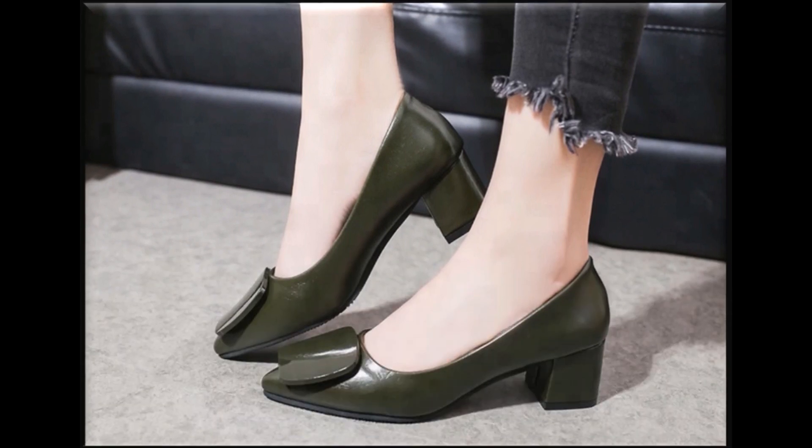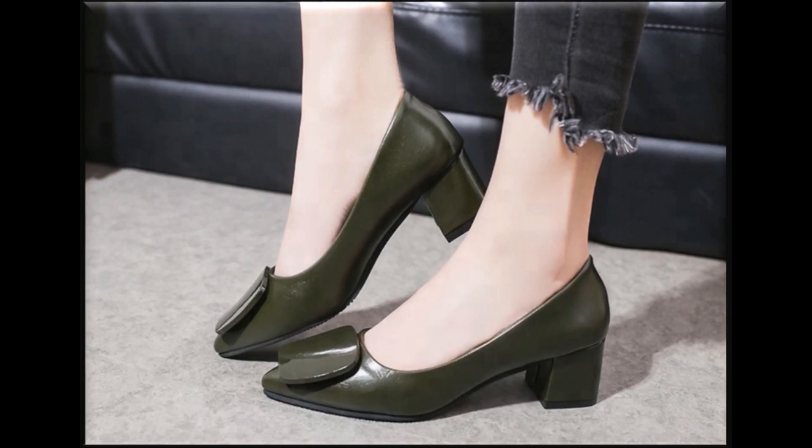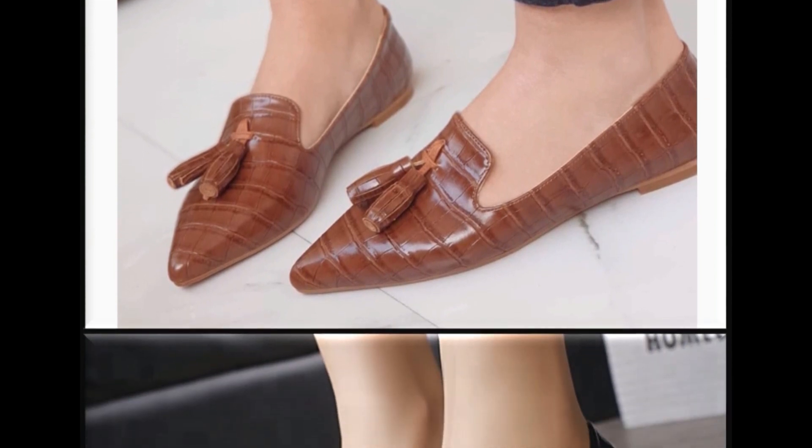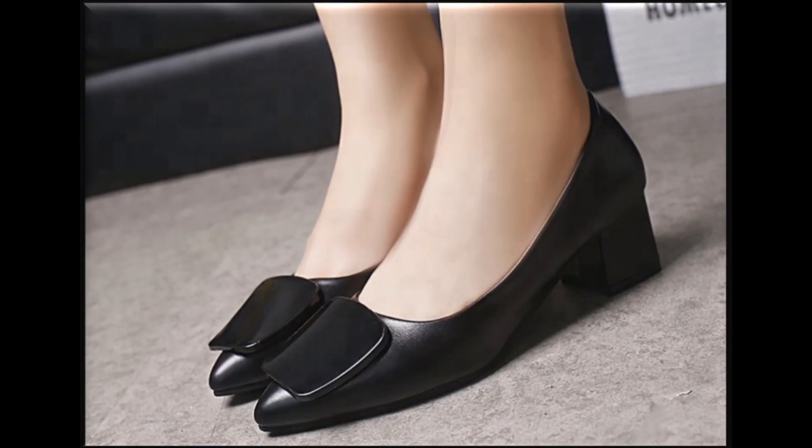Long heel shoes are best for formal occasions like parties and functions, and mid and low heel shoes are best for casual wear activities. These designs are also available in markets all over the world very easily, because they are in fashion and trending nowadays.